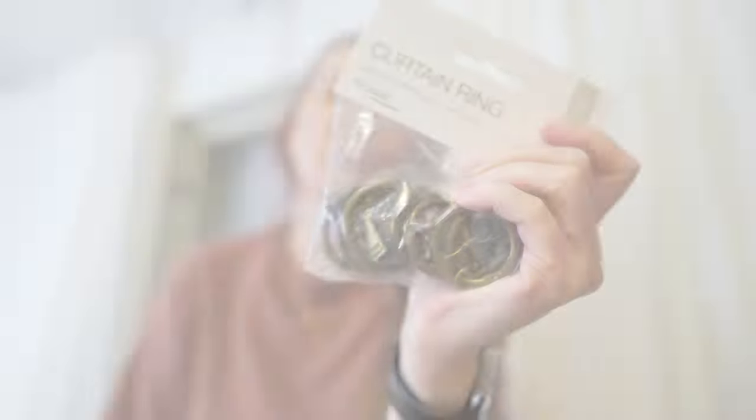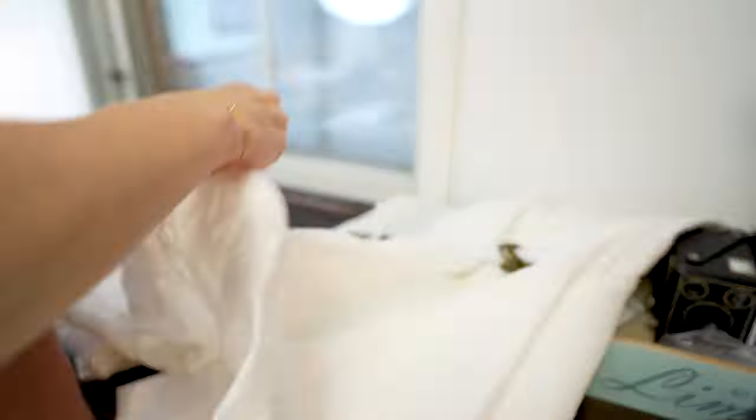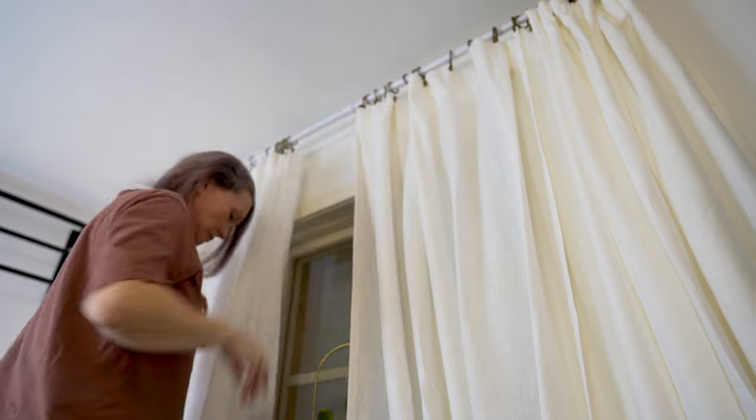I've been waiting for these curtain rings for about two months now and they finally restocked them in the store. It feels so good to finally be able to hang my curtains the same way on both sides of my window.